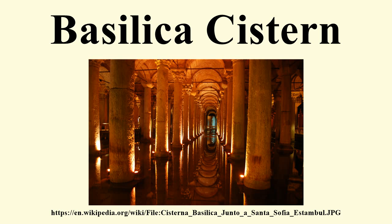The name of this subterranean structure derives from a large public square on the first hill of Constantinople, the Stoa Basilica, beneath which it was originally constructed, before being converted to a cistern. The great basilica stood in its place, built between the 3rd and 4th centuries during the early Roman age as a commercial, legal and artistic centre.